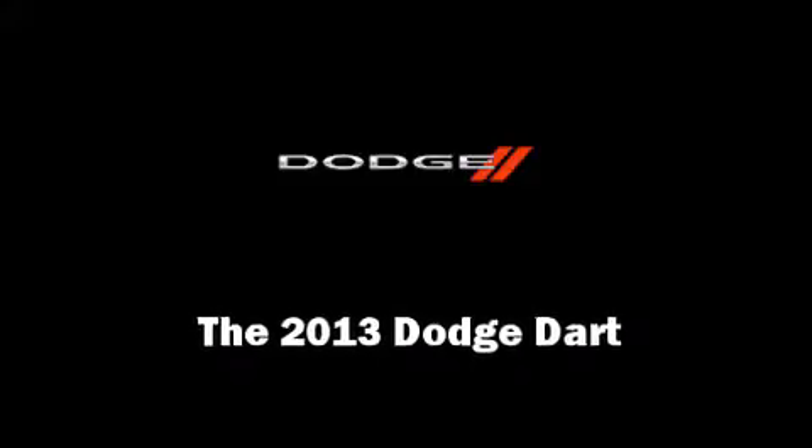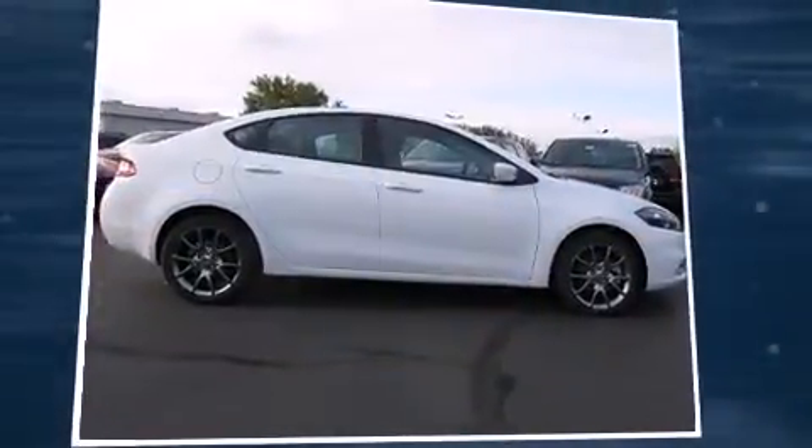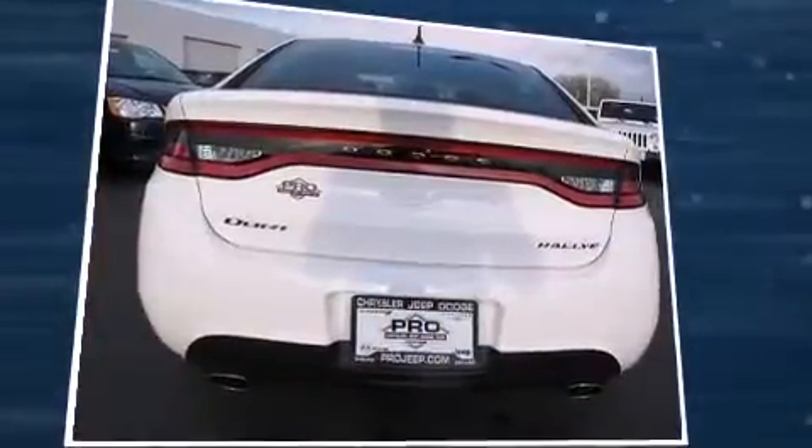Climb inside the 2013 Dodge Dart. This four-door, five-passenger sedan offers the latest in technological innovation and style.